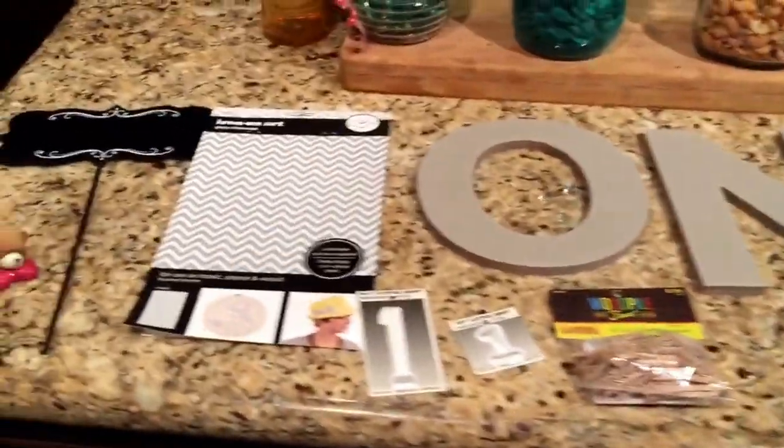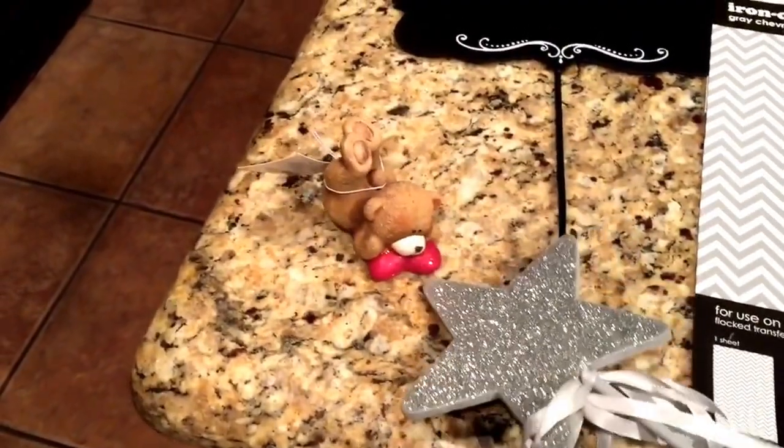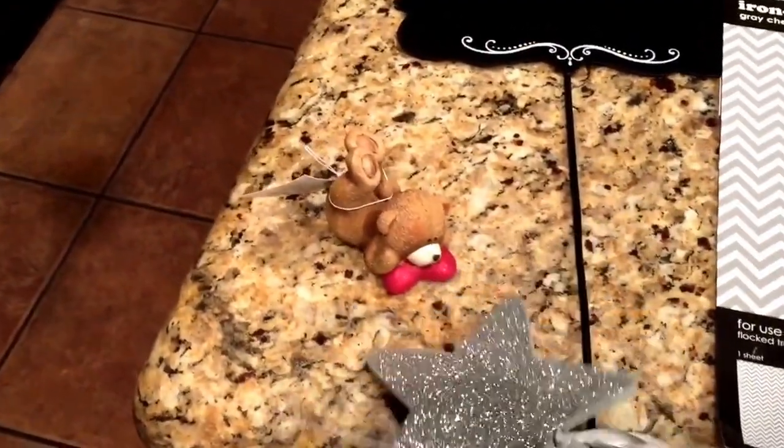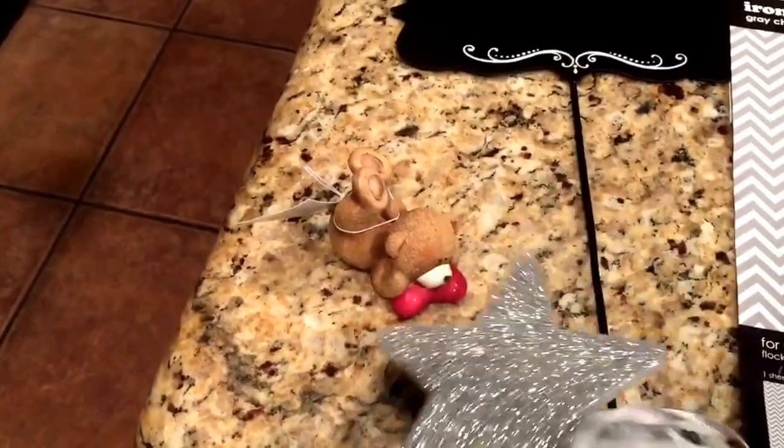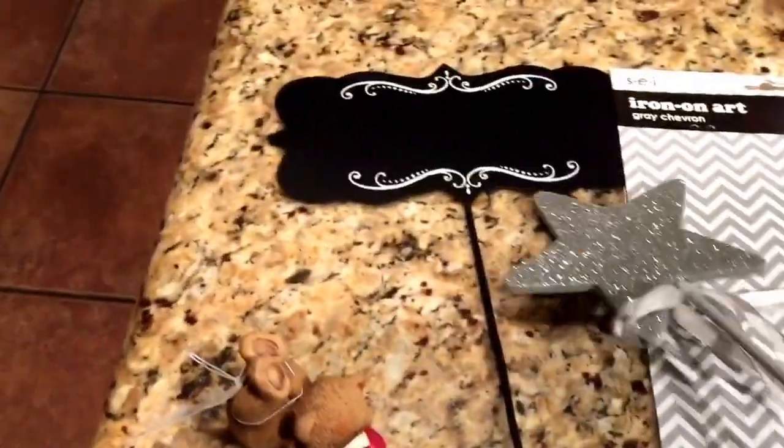I got this cute little bear figurine for Valentine's Day to give to Noah, just as a special first Valentine's Day thing. Clearly I'm not gonna let him play with it — it'll be decorative. It's like a little porcelain or ceramic bear.